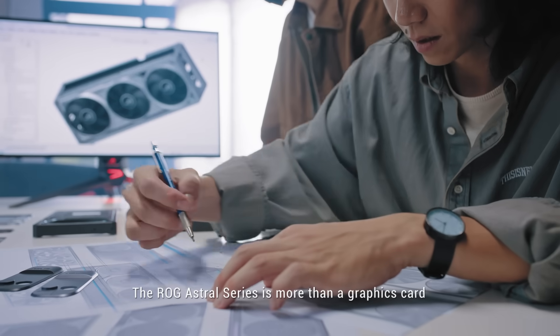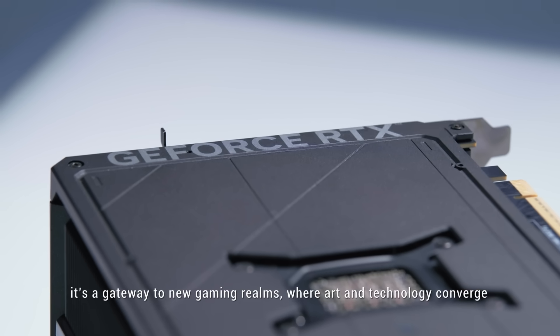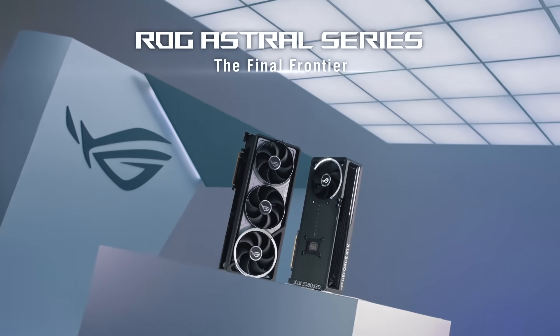The ROG Astral series is more than a graphics card. It's a gateway to new gaming realms where art and technology converge. Experience the epitome of innovation with the ROG Astral series.